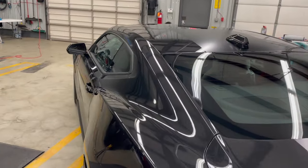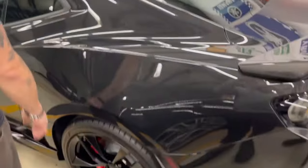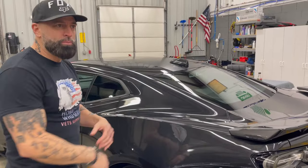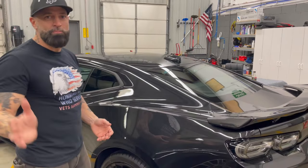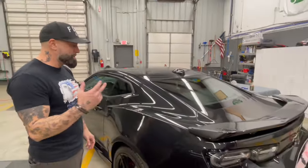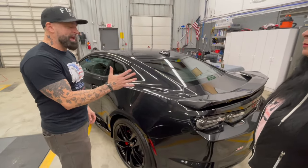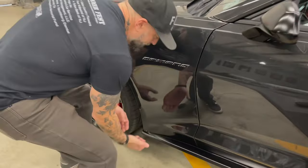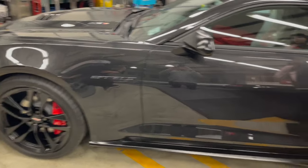They also do interior ceramic coating — including leather and all plastics. A lot of people are hesitant, but if you spill soda or coffee it doesn't stick, making cleanup much easier. It's not just about protecting the vehicle; it makes the whole maintenance much easier. When you wash a ceramic coated vehicle and run a towel over the paint, it feels different — it's just awesome. Wayne even ceramic coated underneath the door jambs.